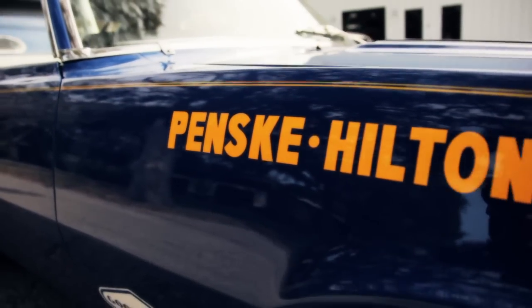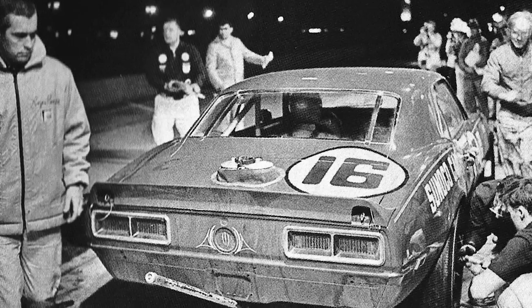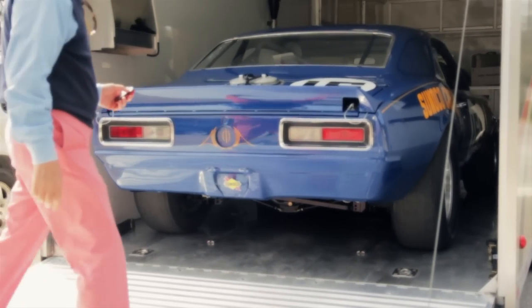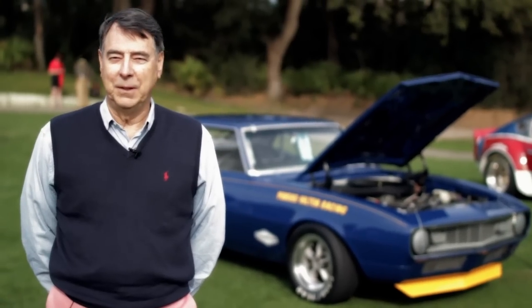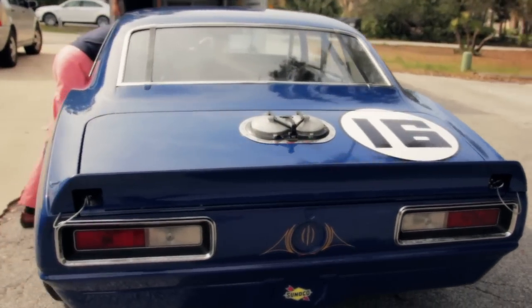They nicknamed their race team the Unfair Advantage race team because they did some things that Ford was looking at them and trying to say, how did they do that? The street Camaro frankly was a terrible race car, so it took a lot of engineering to make these cars handle well and run well, and those guys were just good enough that they could do it. There was some very creative engineering that went into these cars.